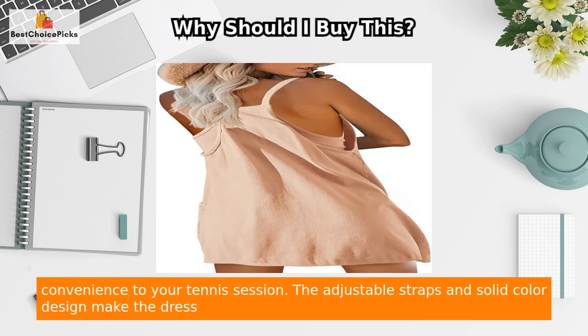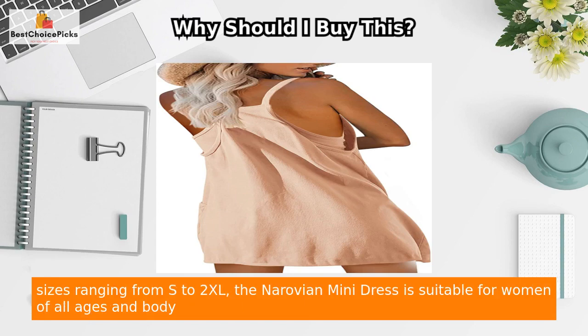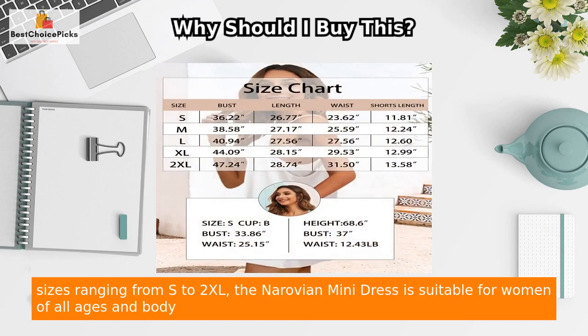The adjustable straps and solid color design make the dress versatile and easy to match with different styles and accessories. With more than 10 colors and sizes ranging from S to 2XL, the Norovian Mini Dress is suitable for women of all ages and body types.